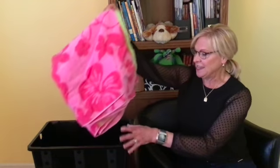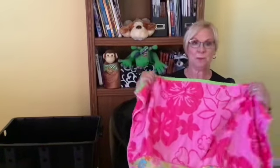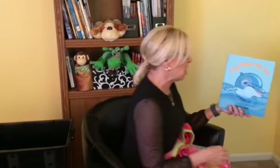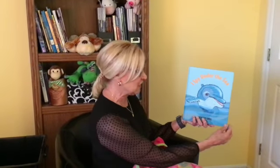Are you guessing? It's a gigantic beach towel! Well, today our story is going to be about some creatures that live in the ocean or near the ocean, and it's called I Spy Under the Sea.